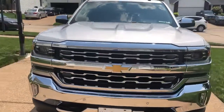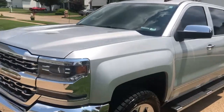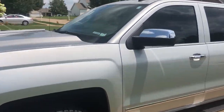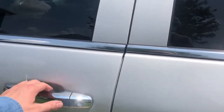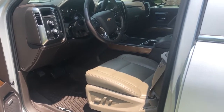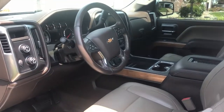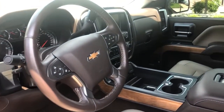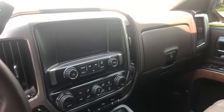Right now we're going to take you on the inside to have a look at the interior. And as you'll notice, this vehicle is just as sharp on the inside as it is on the outside.